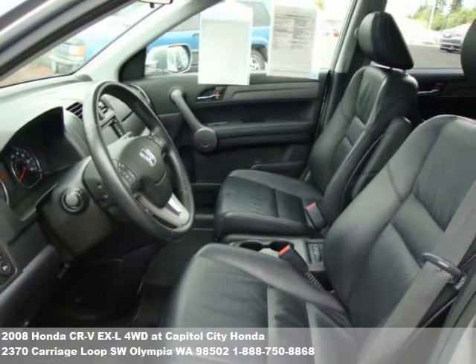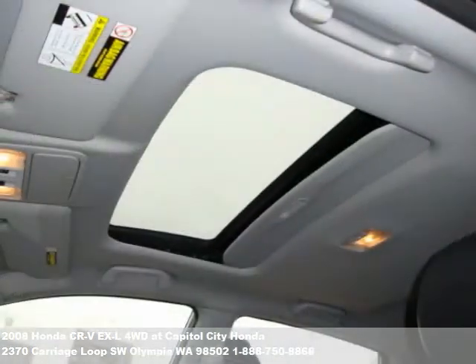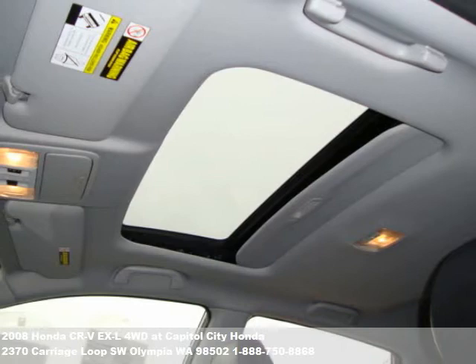We are a dramatically different dealership, one that stands behind its products and takes pride in providing award-winning customer service.